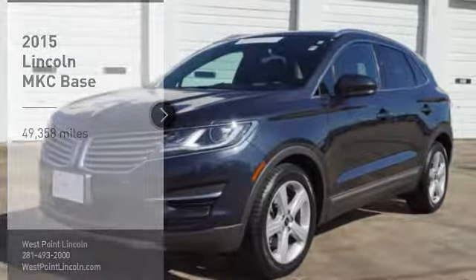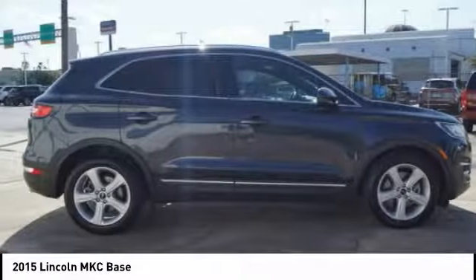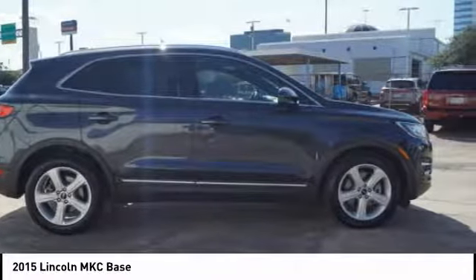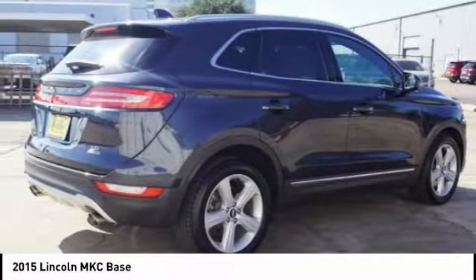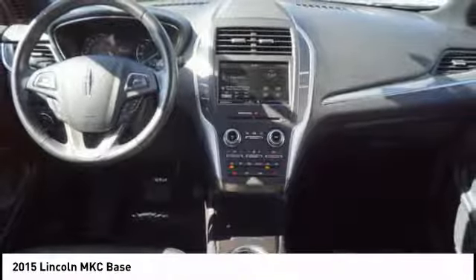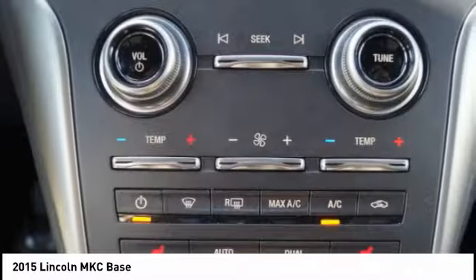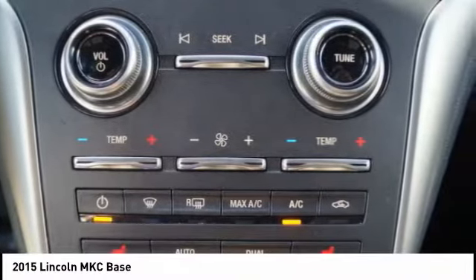Stop by and take a look at the 2015 MKC. The Lincoln MKC is a stylish and nimble handling luxury crossover vehicle with a long list of standard features, and the MKC is sure to please. The exterior and interior offer a contemporary look that is sure to turn some heads.